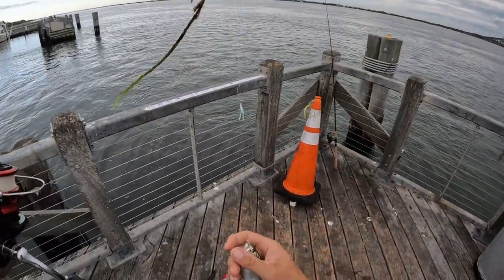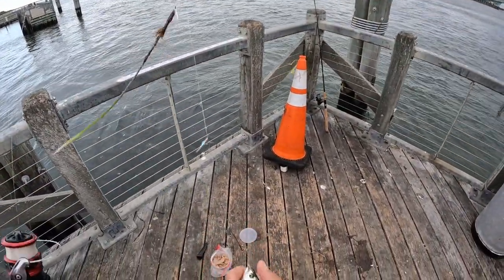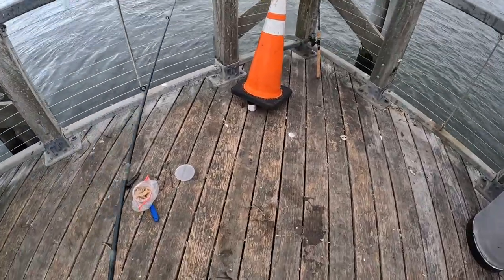A little bluefish. A little snapper. I don't get too many snappers on the sabiki.